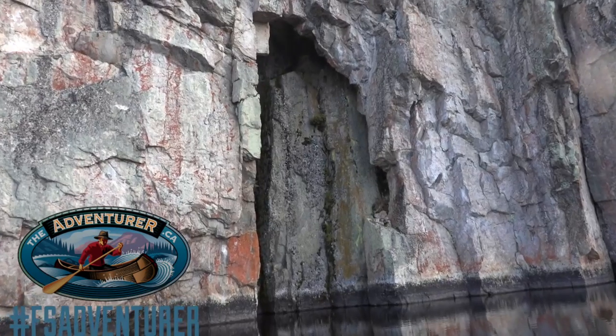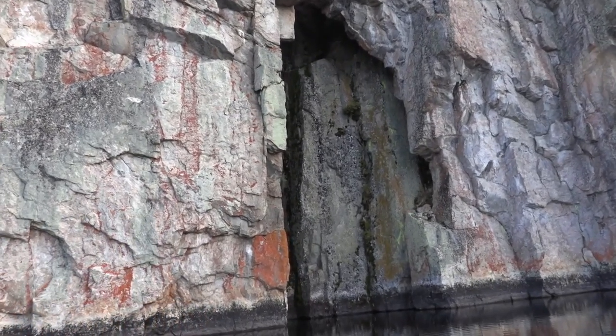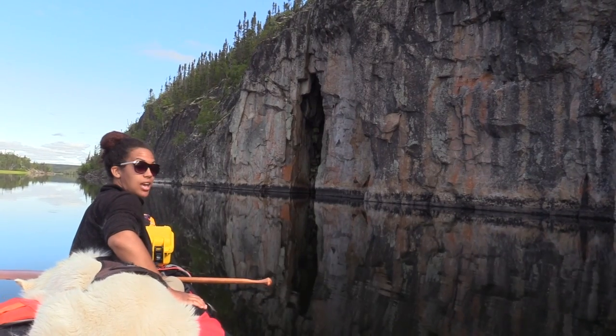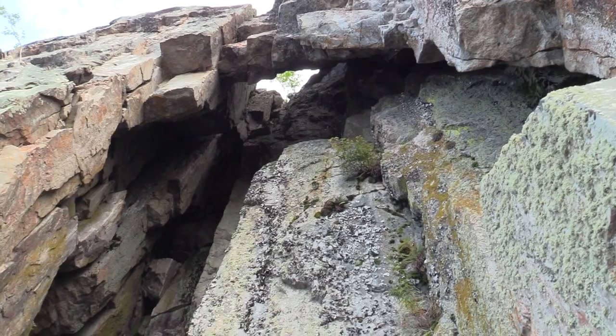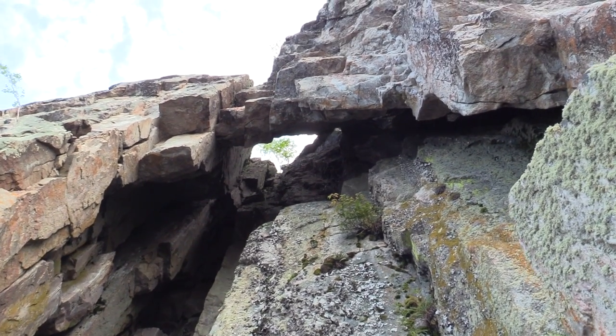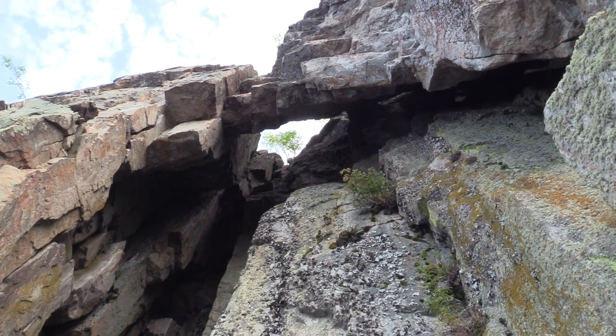We're paddling past these massive cliffs along the shore of the Porcupine River and came across this cave. I believe it's called the Eye Cave because when you paddle in and look straight up, there's a perfect hole and you can see the sky through it.